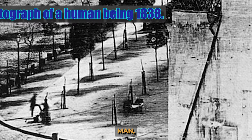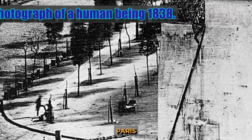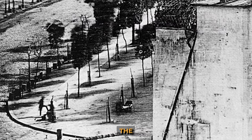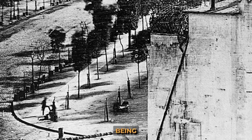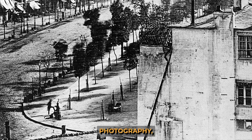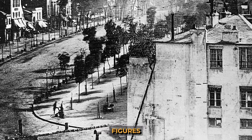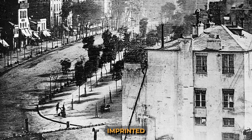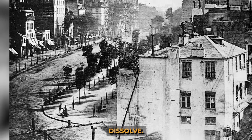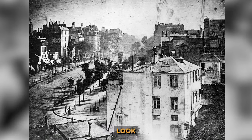The first photograph of a man, taken in 1838 — Louis Daguerre's Boulevard du Temple in Paris — is considered to be the first photograph with a human being on it. In the first years after the invention of photography, the exposure time was very long. Moving figures did not have time to be imprinted on the picture and seemed to dissolve, which is why in photos of that time the streets of cities look empty.